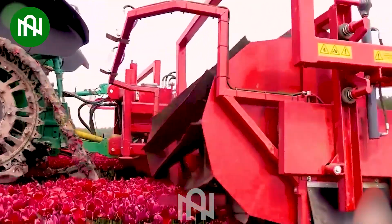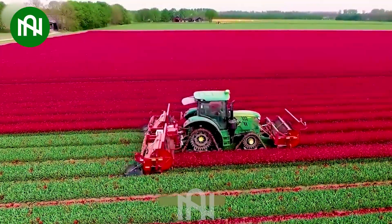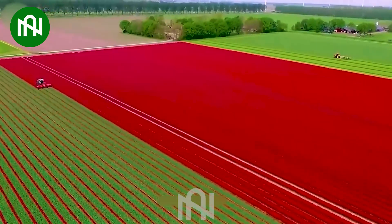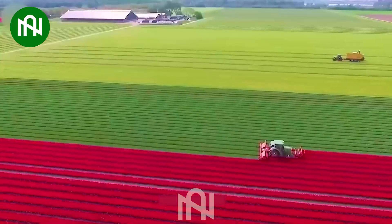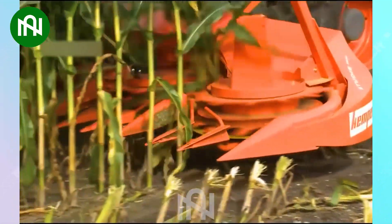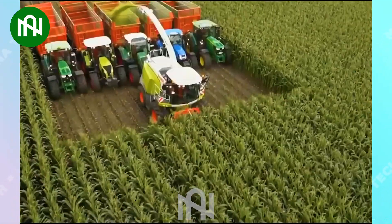The machine is currently harvesting tulip flowers with incredible precision and speed. Harvesting 10 tonnes of corn in a day would be impossible without this machine.